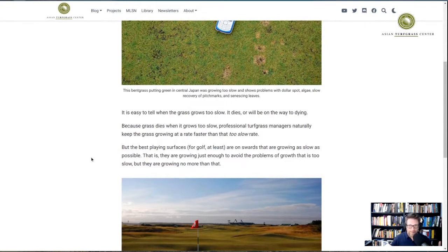Core aeration, more sand topdressing, more verticutting, more mowing — all of that can be done to create a great playing surface when the grass is growing a little bit too fast. That's better than letting the grass grow too slow, where there are ball mark scars that have not recovered, dollar spot that is not recovering, and algae on the surface because the turf is so thin.